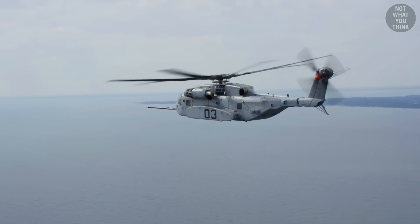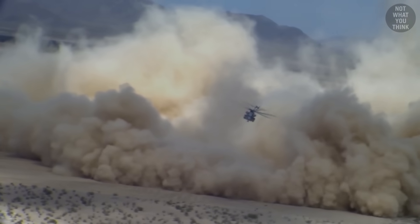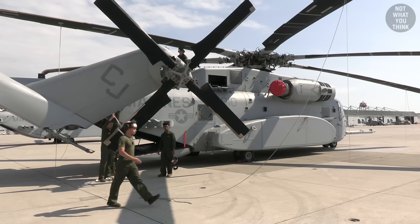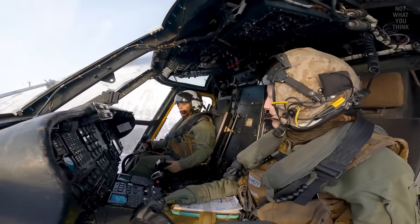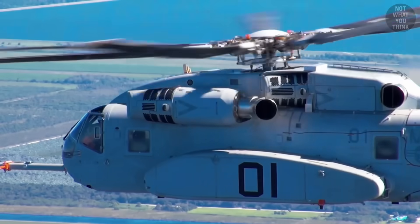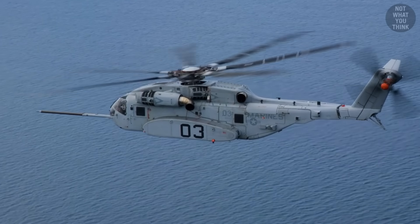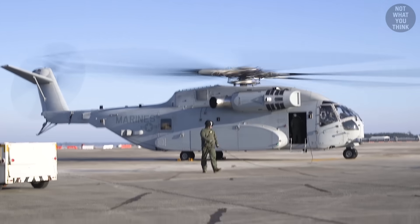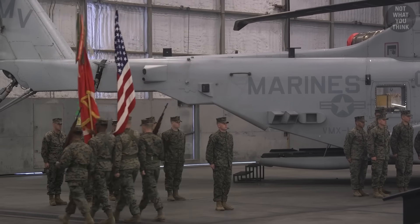The CH-53K can also operate at higher altitudes and in hotter climates. But for the Marine Corps, transitioning to this $124 million flying machine is not without its challenges. Probably the biggest learning curve will be with maintenance, as the King Stallion is a lot more system intensive compared to its predecessor. For example, the King Stallion had gas exhaust re-ingestion problems, which degraded the helicopter's power significantly. Even though the King Stallion reached initial operational capability in 2019, it would only reach full operational capability in 2029.